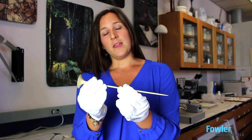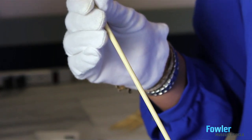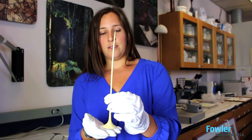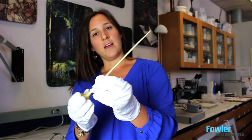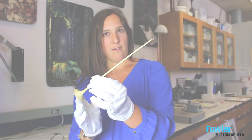Men would wear them in hats and women would wear them in these elaborate coiffures that they would have done. What's truly incredible about these is that one of these hairpins would be carved from the tip of a tusk, so this entire hairpin is one piece of ivory.